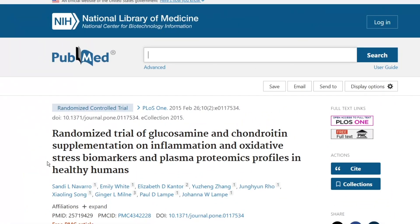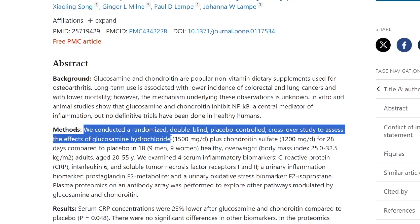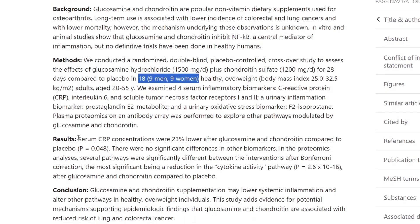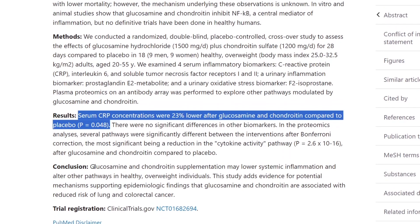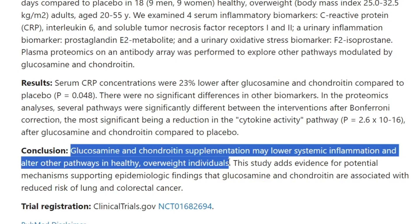A randomized double-blind placebo-controlled crossover study over 28 days in 18 people found that CRP concentrations were 23% lower after glucosamine and chondroitin compared to placebo, suggesting that glucosamine and chondroitin supplementation may lower systemic inflammation — another area of research that is particularly fascinating.